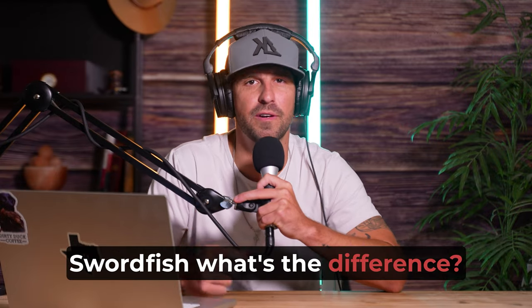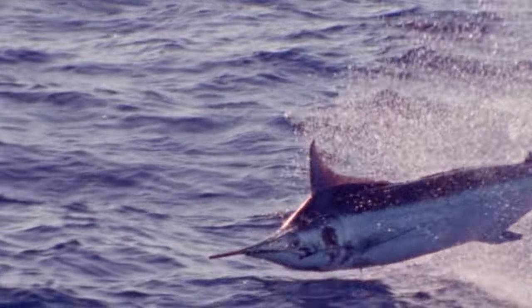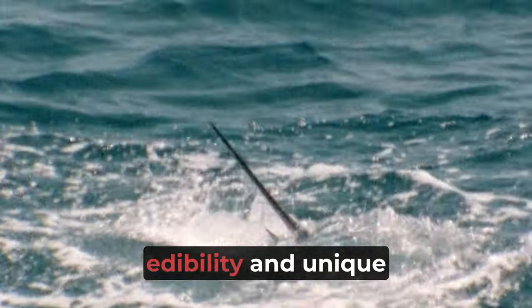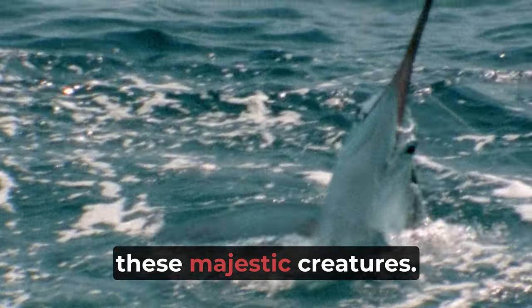Marlin vs. Swordfish — what's the difference? Venturing into the realm of oceanic marvels, the swordfish and marlin stand as symbols of aquatic fascination. While they share the stage of marine wonder, questions often arise about their nature, edibility, and unique characteristics. Let's shed some light on the captivating differences between these majestic creatures.